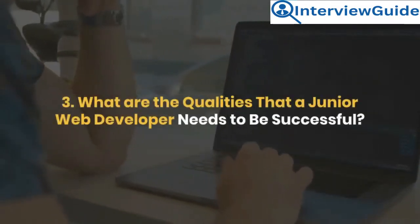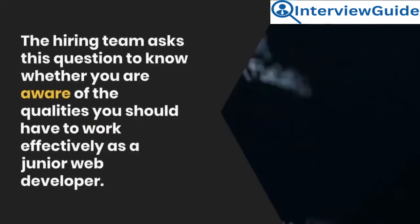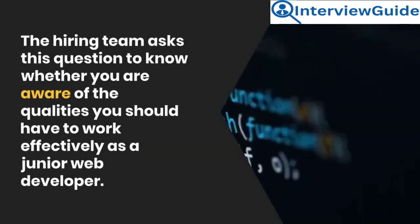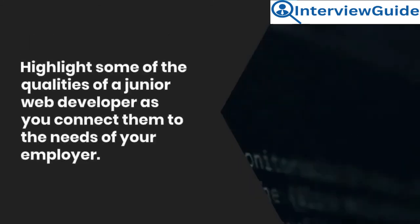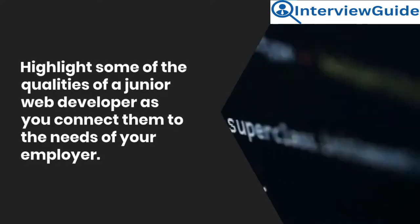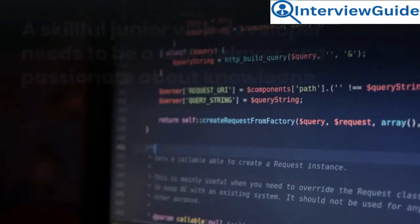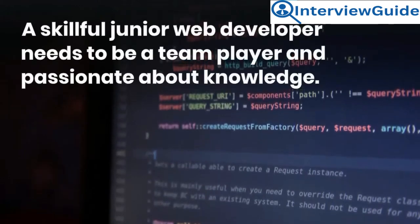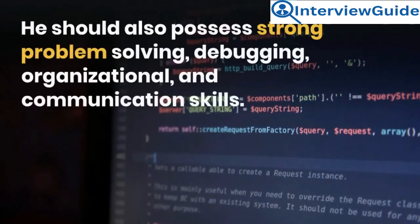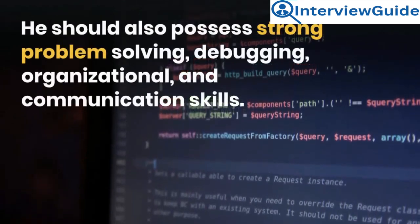Question 3: What are the qualities that a junior web developer needs to be successful? The hiring team asks this question to know whether you are aware of the qualities you should have to work effectively. Highlight some of those qualities as you connect them to the needs of your employer. Sample answer: A skillful junior web developer needs to be a team player and passionate about knowledge. He should also possess strong problem-solving, debugging, organizational, and communication skills.